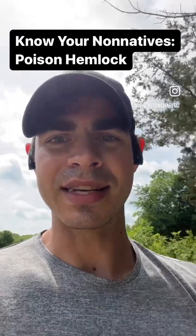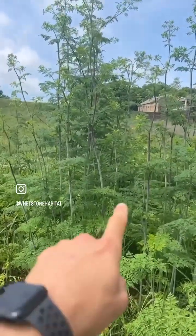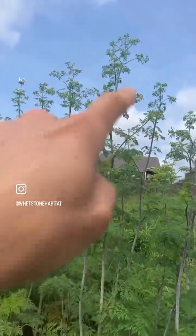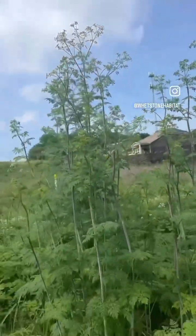So I'm going to help you guys identify it. This right here is poison hemlock. You can tell it's got a zigzaggy main stalk. The leaves look a little bit like cilantro. It's just starting to flower — it's got small white flowers. I believe it's in the carrot family.